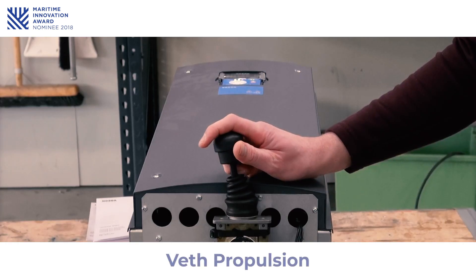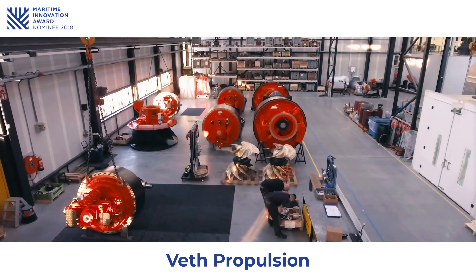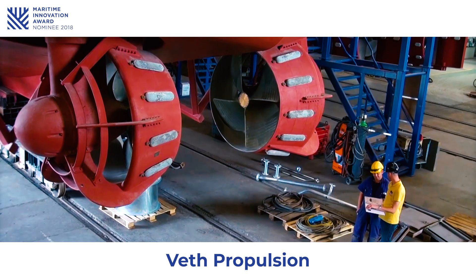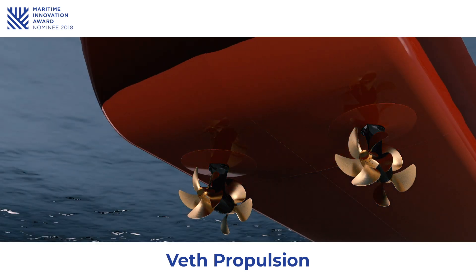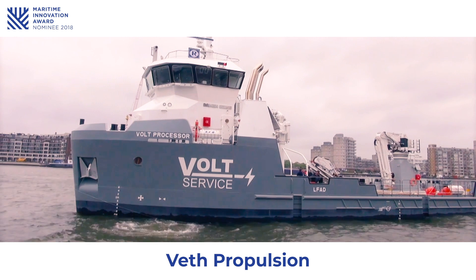In 2017, Dutch thruster manufacturer and recently part of Twin Disk Inc., VET Propulsion, launched the VET Integrated L-Drive. The drive is based on essential principles such as space, efficiency and noise, with the advantage that it can be fitted into various types of vessels. The first one has already been delivered to Damen Shipyard's vessel.